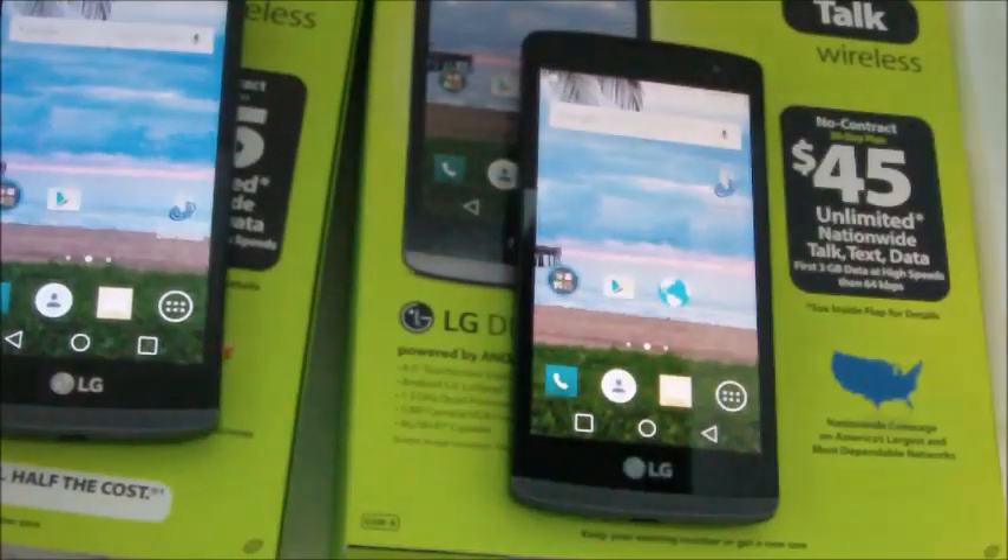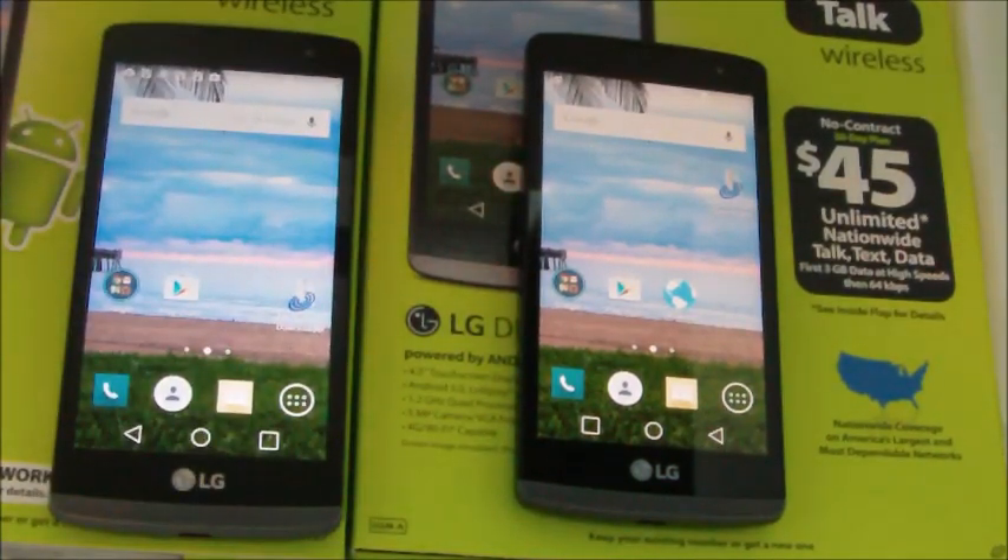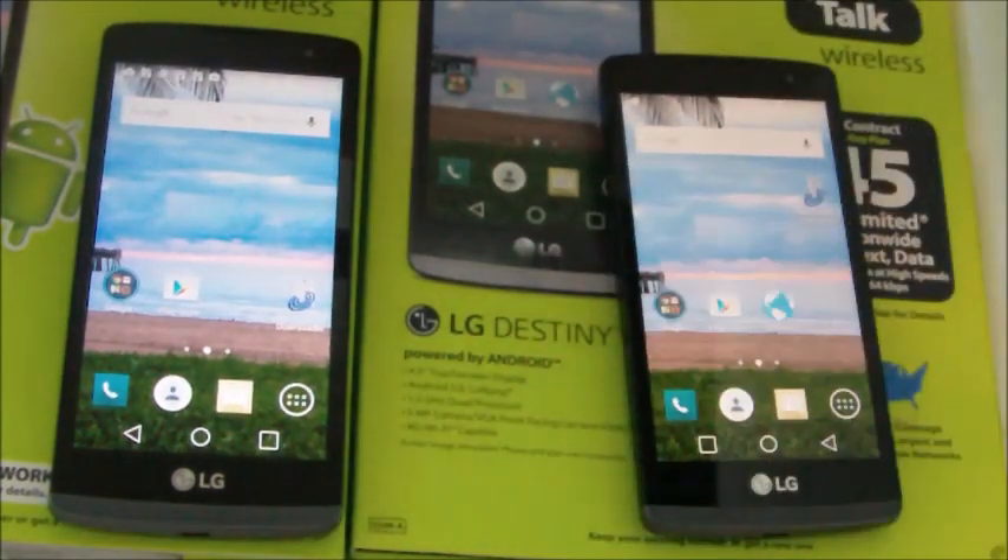That about wraps up this video. If you're interested in these phones, I would basically say to pick whichever one matches your coverage area the best. If you have better Verizon coverage, go with the LG Power. If you have better AT&T coverage, then I would definitely go with the LG Destiny.